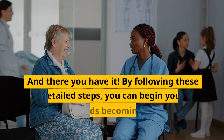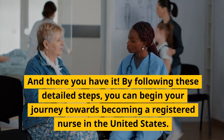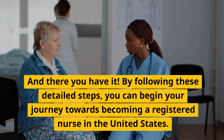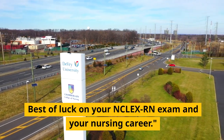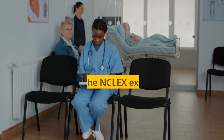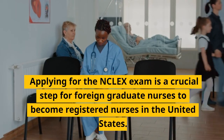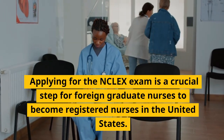And there you have it. By following these detailed steps, you can begin your journey towards becoming a registered nurse in the United States. Best of luck on your NCLEX-RN exam and your nursing career. Applying for the NCLEX exam is a crucial step for foreign graduate nurses to become registered nurses in the United States.